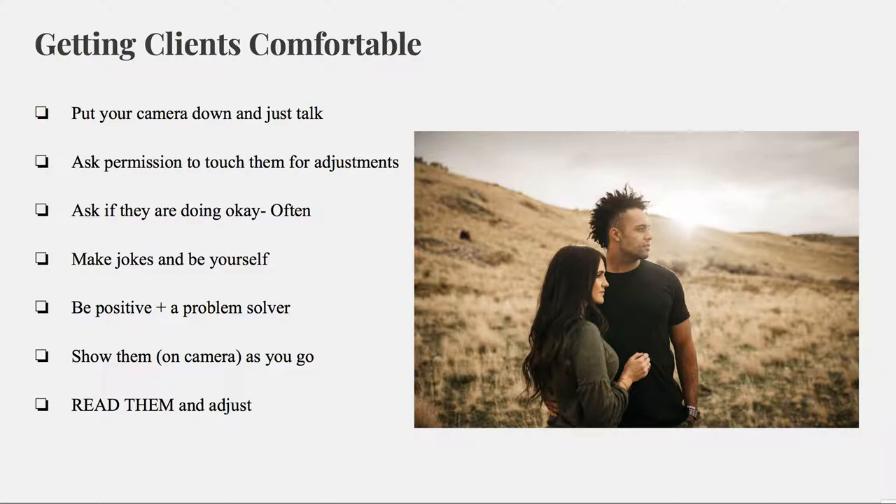Don't ever show if you're frustrated with the location or with them. Even if you are, you just have to go with it for the sake of their guest experience. Just read them and adjust. If things are working, continue that. If they aren't, then don't do that. Some couples are really just comfortable smiling and looking at the camera — as boring as that is — but if that's what works for them, you just have to do it.